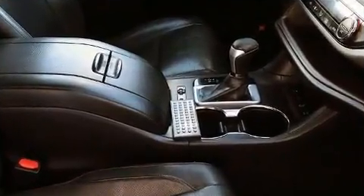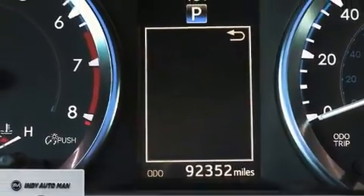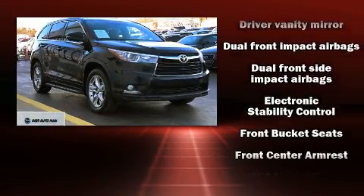A wealth of standard features means that you no longer have to sacrifice, like all-wheel drive, a rear window wiper, front and rear air conditioning, fully automatic headlights, and one-touch window functionality.